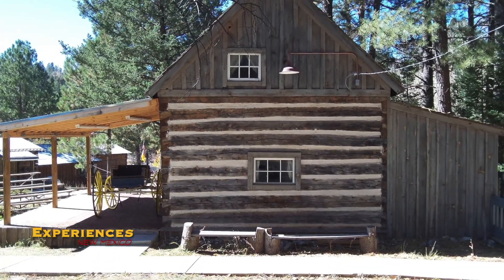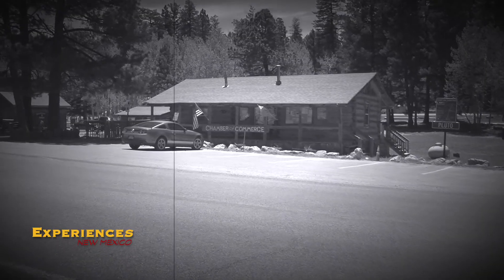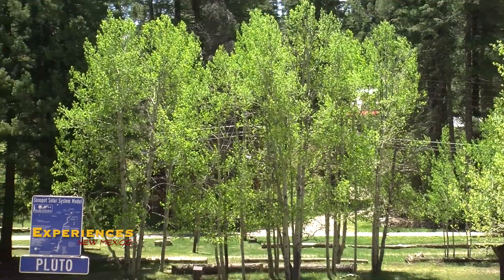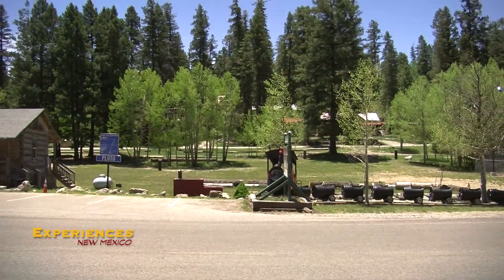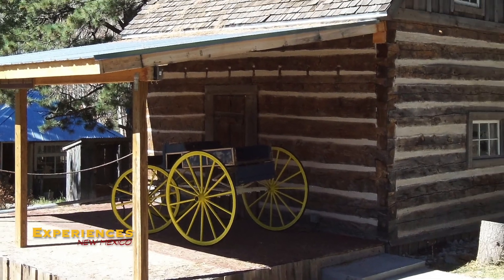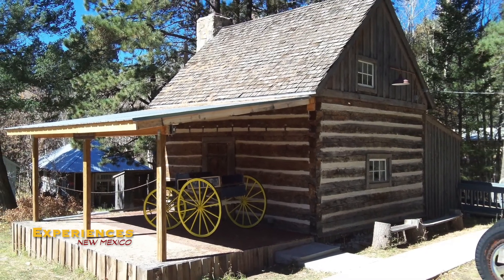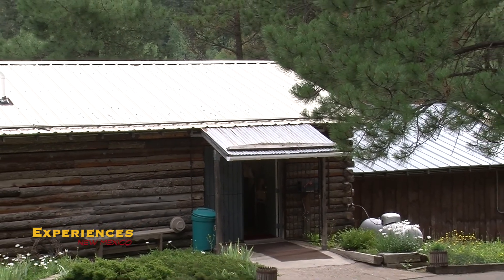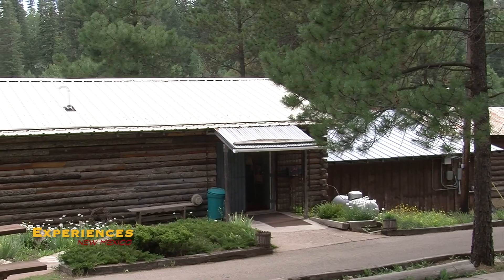In 1977, a group of people got together and created the original museum, which was actually across the street — which is now our Chamber of Commerce. That was originally the Chamber of Commerce and museum in one facility. It was very quickly filled up. They had two buildings donated in 1979. This right behind us is the Posey Cottage. We also have the front building over here. Those two log cabins were donated to the Historical Society, but there was no place to put them.